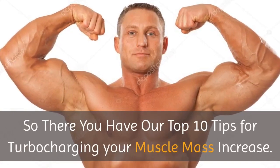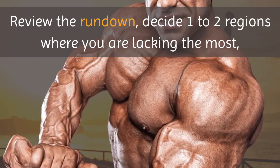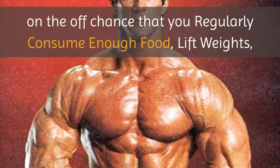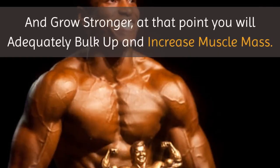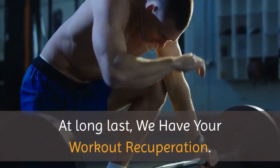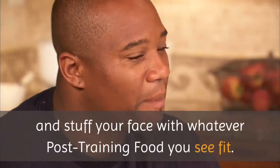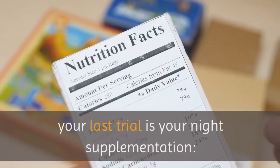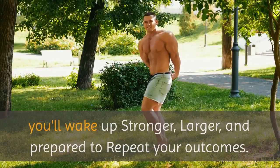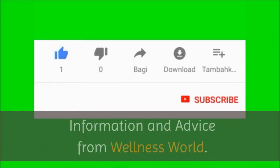So there you have our top 10 tips for turbocharging your muscle mass increase. Review the rundown, decide one to two regions where you are lacking the most, and afterward take the opportunity to work. Keep in mind, this isn't complicated — if you regularly consume enough food, lift weights, and grow stronger, then you will adequately bulk up and increase muscle mass. Finally, we have your workout recuperation: you've accomplished the difficult work, so stuff your face with whatever post-training food you see fit, and don't neglect your night supplementation. You'll wake up stronger, larger, and prepared to repeat your outcomes. Thanks for watching — don't forget to like, comment, and subscribe for more tips from Wellness World.